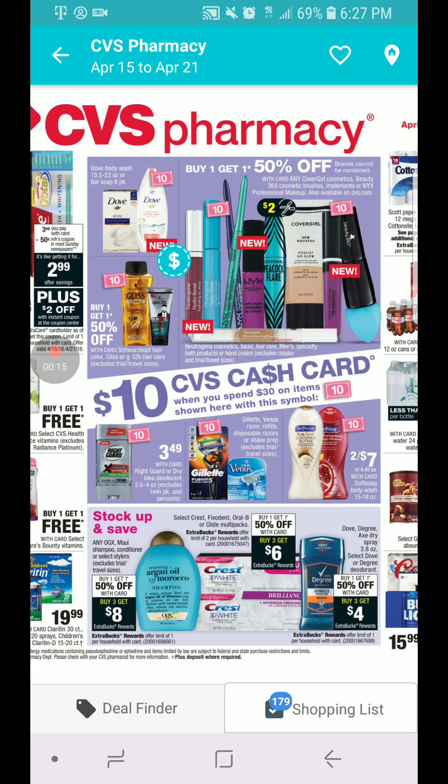I'm bringing you the specials for CVS Couponing starting on April 15th through April 21st. This time we're going to look at the cash card deals again. The cash card is when you spend $30, you get $10 in ECB or cash card.